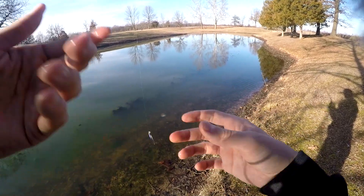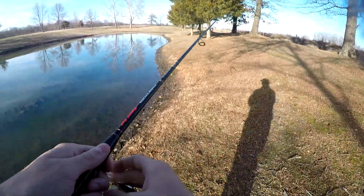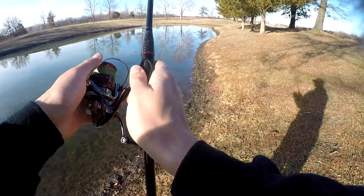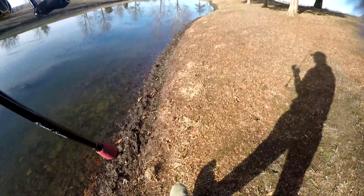I'm seeing some stuff pop on the surface over here so I'm going to go check it out with the wacky rig. I have a feeling it might be a wacky rig situation — just let it sink to the bottom and reel it in.